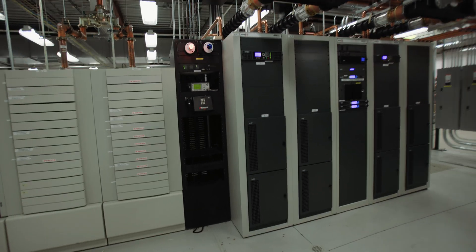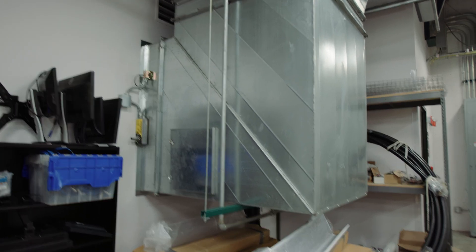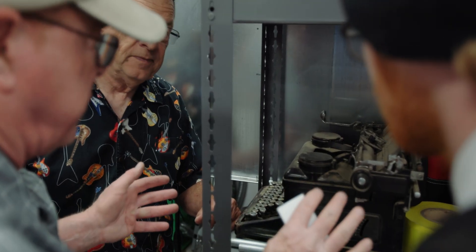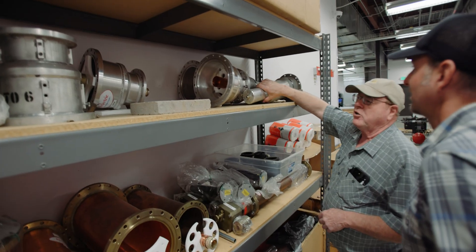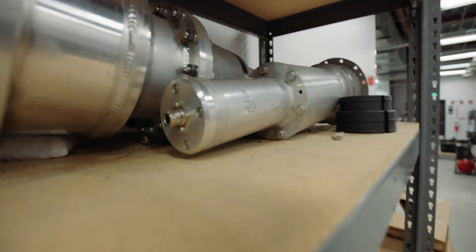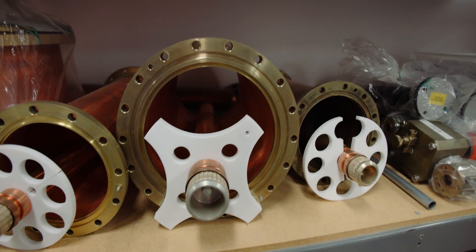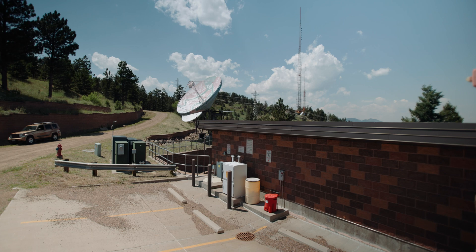One last look at the transmitter in the basement — the air conditioning ducting is massive. On our way out, we noticed some spare items on the shelves, including a really cool historical item. These transmission line sections are up to about 12 inches in diameter. The higher the power, the bigger the line. Then we're back outside and off to go home.